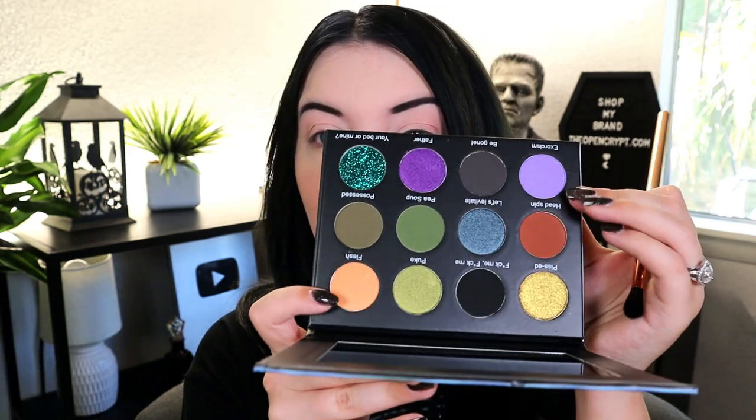So I want to do green. I'm gonna start off with Pea Soup. Also the names are hilarious — we have Pissed, Fuck Me, Puke, Flesh, Headspin, Levitate, Pea Soup, Possess, Exorcism, Be Gone, Father, and Your Bed or Mine. Very cute — I love the theming of the names. But we're gonna go into Pea Soup right now, which is this color right here. It's more of an ivy type of green.